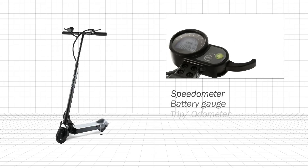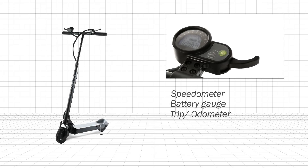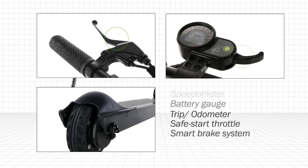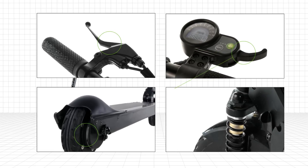Equipped with a multi-mode backlit digital dashboard, so your stats are always where you need them. The safe start throttle and smart brake system help ensure a smooth and safe trip.